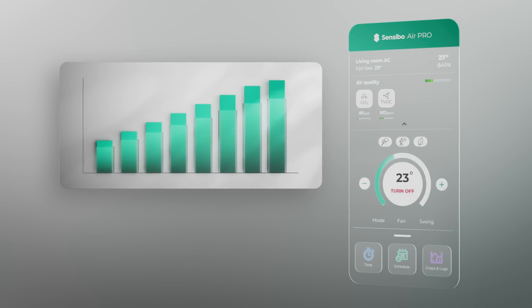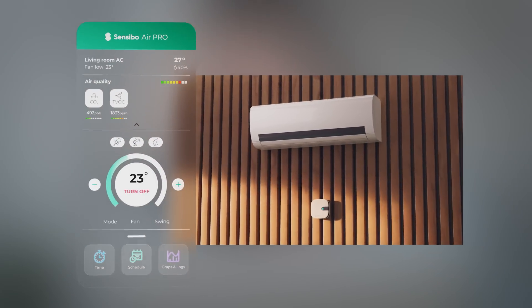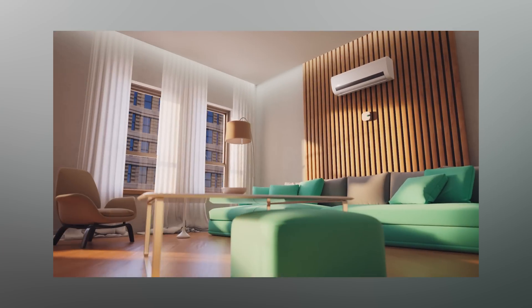The Sensibo Air Pro is the first smart AC controller with a built-in air quality monitor. It alerts you to high concentrations of harmful pollutants like CO2, which can cause headaches, loss of focus, and reduced energy levels.